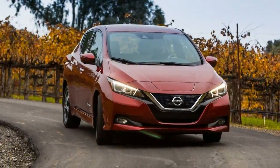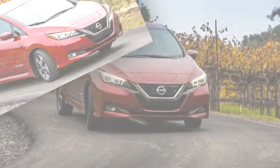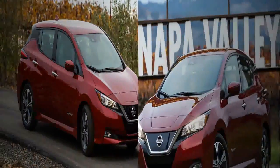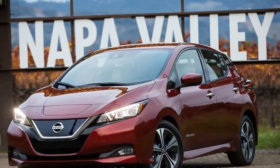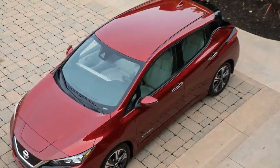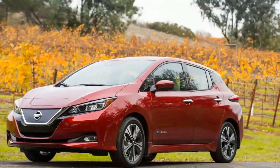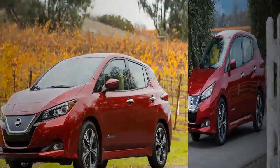Nissan's LEAF appeared for 2011 looking fairly dorky and, by the EPA's reckoning, capable of traveling just 73 miles due to its 24.0 kWh battery. As more EVs hit the market with greater driving range, Nissan gradually boosted the LEAF's abilities. Range was first increased to 75 miles for 2013, then to 84 miles for 2016. An optional 30.0 kWh battery also came on line for 2016 that further upped the LEAF's range to 107 miles.